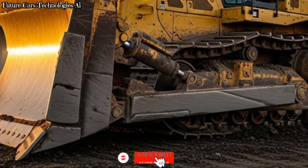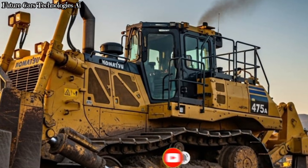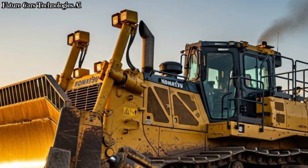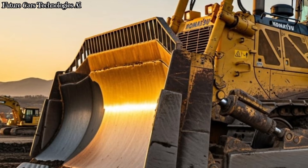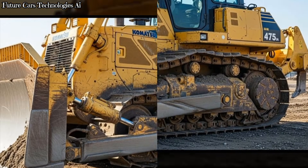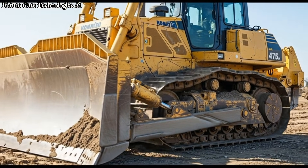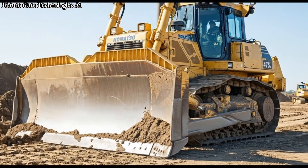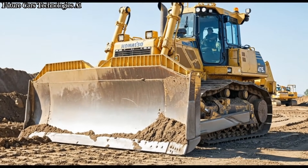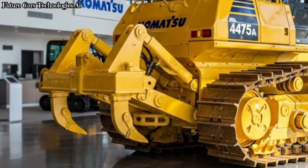The Komatsu D475A is one of the largest production dozers on the planet, designed for high-production mining, large-scale construction, and operations where extreme pushing power is required. Its size is shocking, its performance is unbelievable, and its efficiency is world class. When you first look at the D475A in its signature bright yellow color, you can instantly feel its strength and authority. This is not just a machine — it's a beast built to dominate the ground.